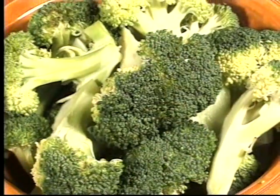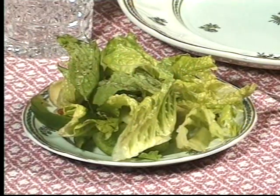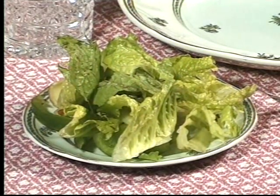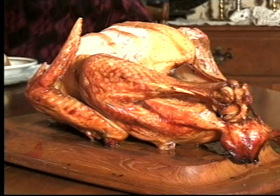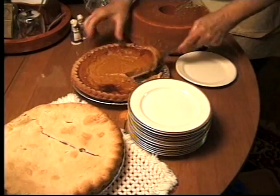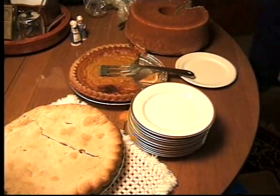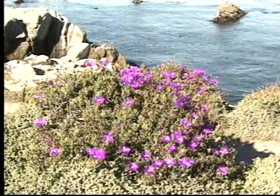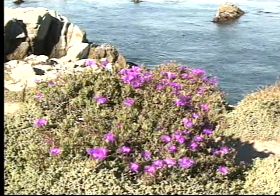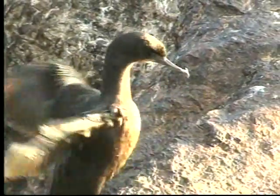Have you ever thought about where all the things you eat, such as broccoli, come from? Or lettuce we eat in salads? Or tomatoes? Or fish? Or turkey? And where does pumpkin pie come from? Or how about the milk you drink? Where do you think it comes from? Plants, such as these growing alongside the ocean, and animals get their food or energy in different ways.